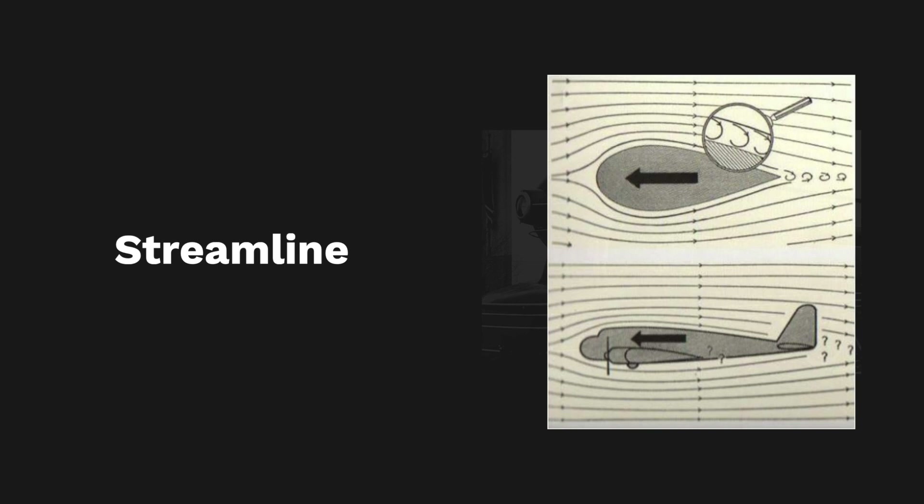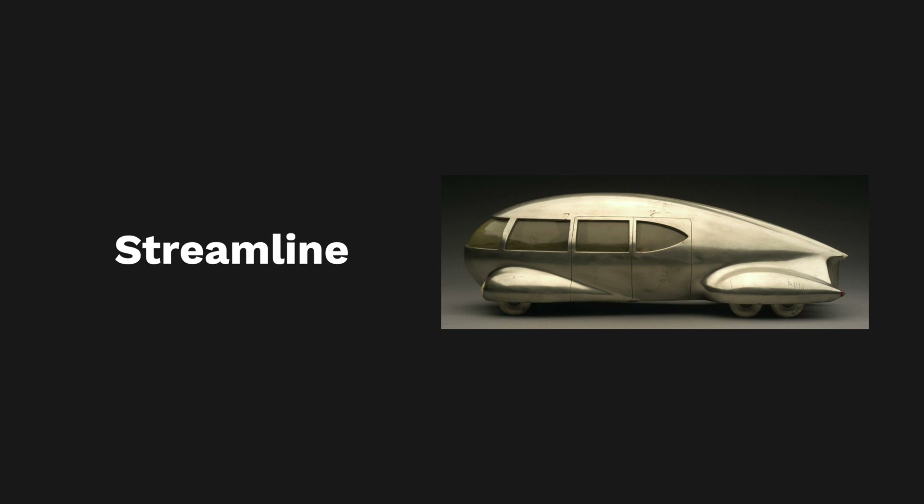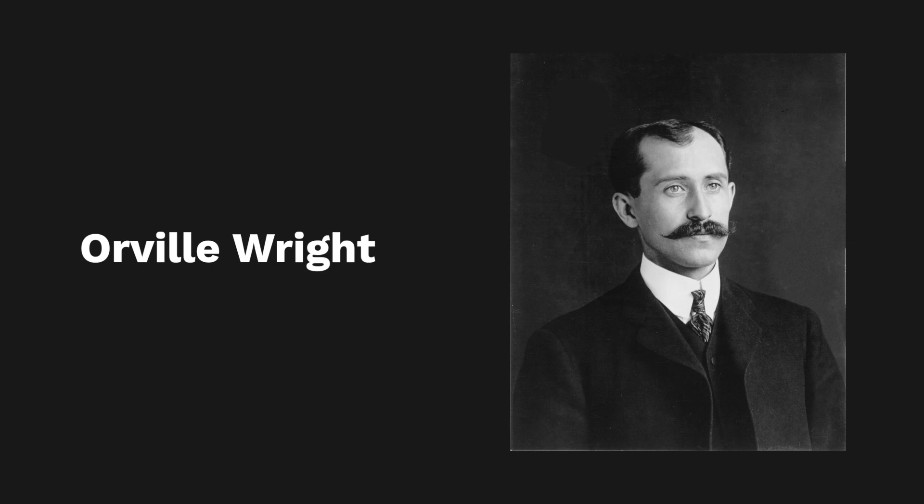This style was born in 1933, thanks to Allwright, one of the two plane inventors, who had the intuition to create the first wind tunnel for Chrysler, a company for which he collaborated.